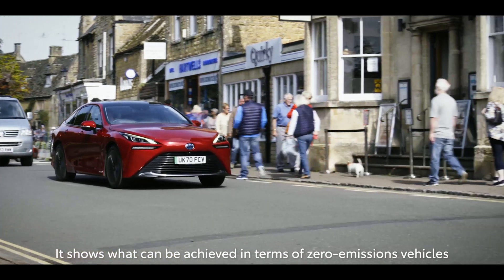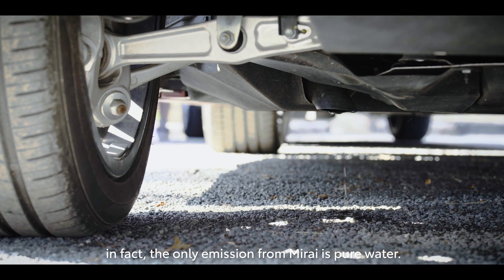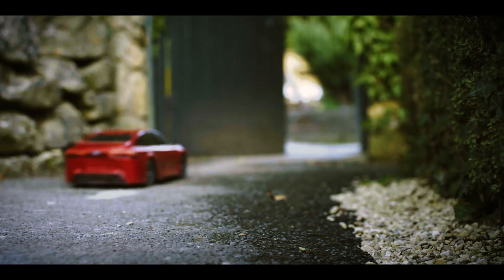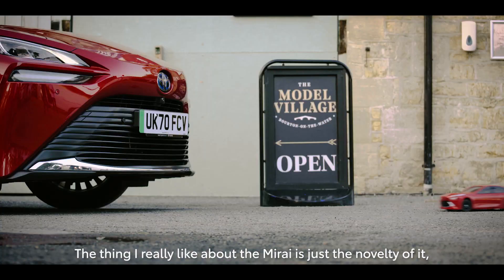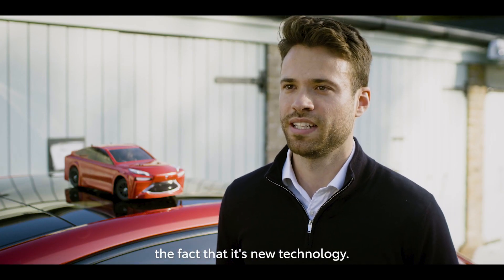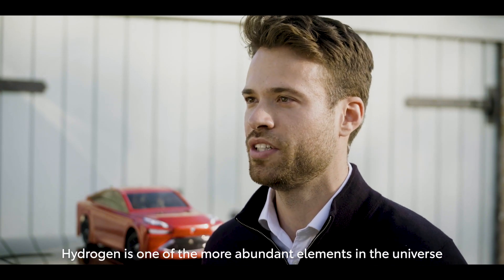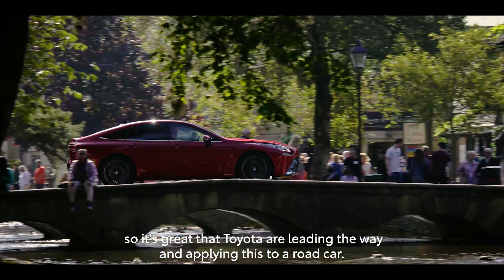It shows what can be achieved in terms of zero emissions vehicles — in fact, the only emission from the Mirai is pure water. What I really like about the Mirai is just the novelty of it, the fact that it's new technology. Hydrogen is one of the more abundant elements in the universe, so it's great that Toyota are leading the way in applying this to a road car.